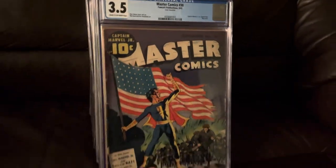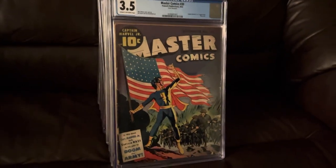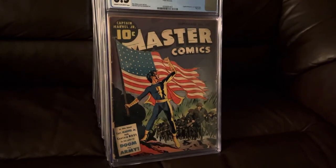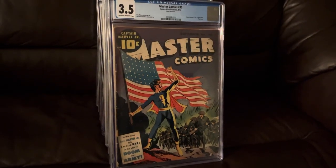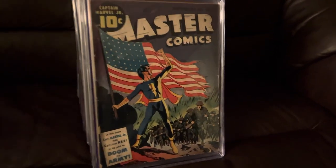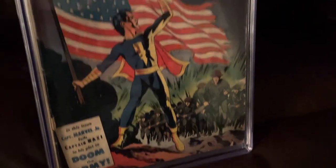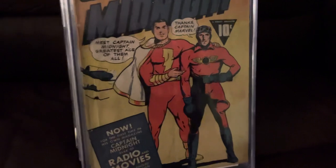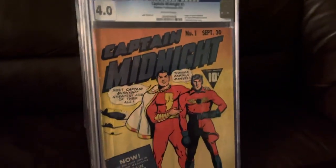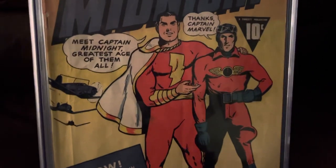Master Comics 30. This is an A-OK from Kavi Comic Book NYC, who's doing a thousand subscriber push right now. Thank you, my brother. This is a beautiful comic — look at that American flag, all the soldiers coming in. Captain Midnight number one — first appearance of Captain Midnight in Fawcett Comics.